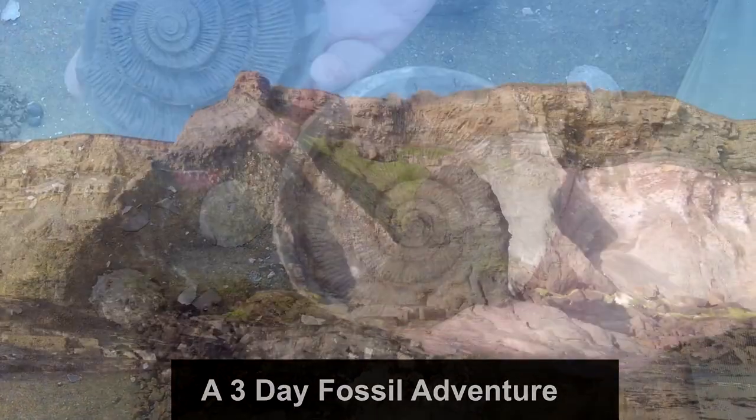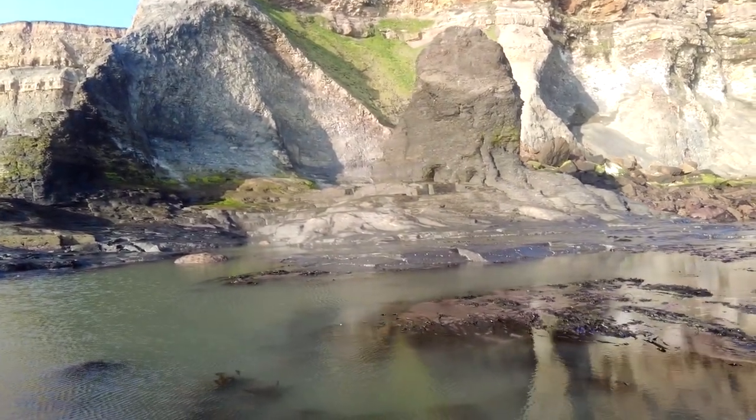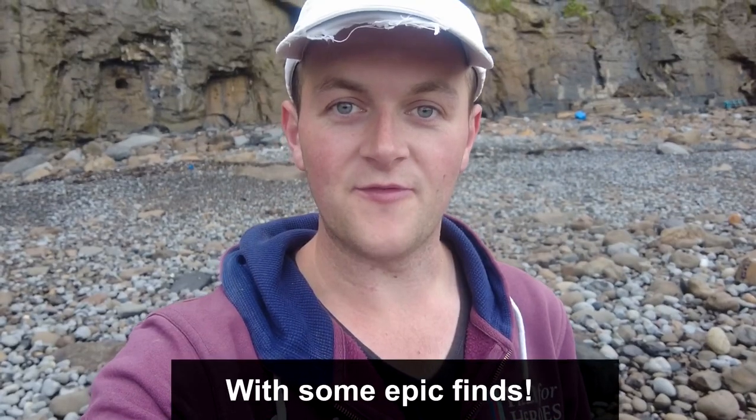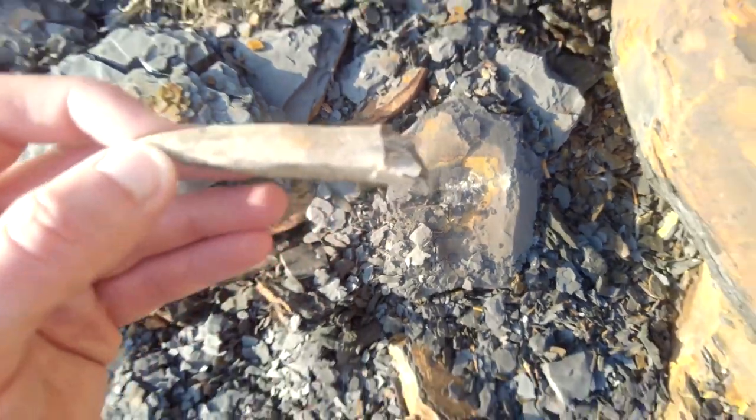Wow, look at that one! I've just found something that looks absolutely amazing! Join me while I search my local beaches for three days straight on a fossil hunting adventure for some fantastic finds in this video, so make sure you watch it!